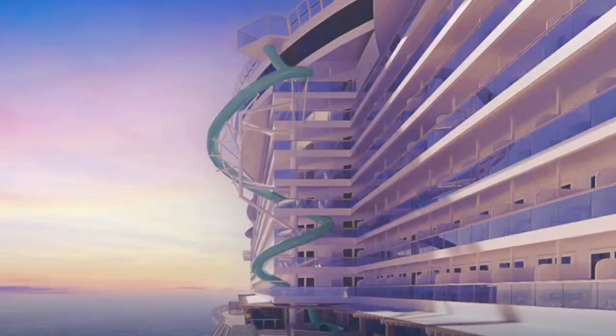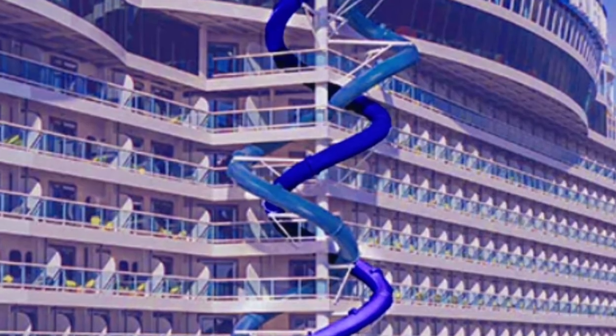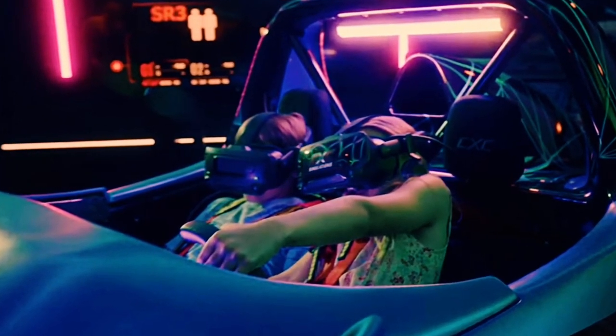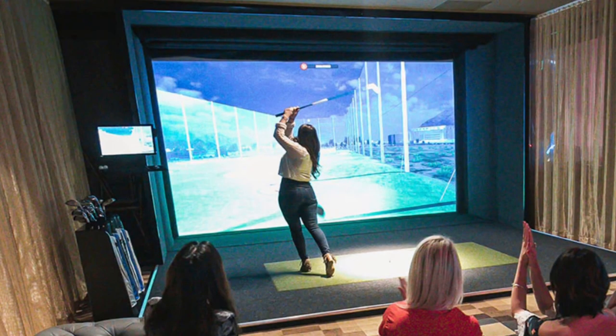Let's take a look at the activities available at sea for both adults and children. The Drop and The Rush — live it up as you rush down the fastest slides at sea. At 10 stories tall, Norwegian Viva's slides are sure to thrill. The Galaxy Pavilion — immerse yourself in the virtual world, explore a new reality in a thrilling flying theater simulator, or tee it up with their Topgolf Swing Suite partnership.